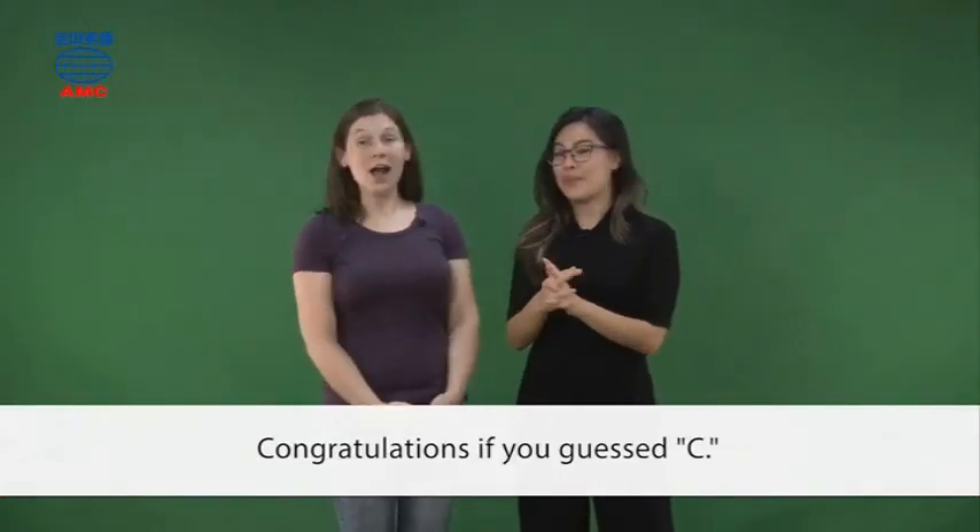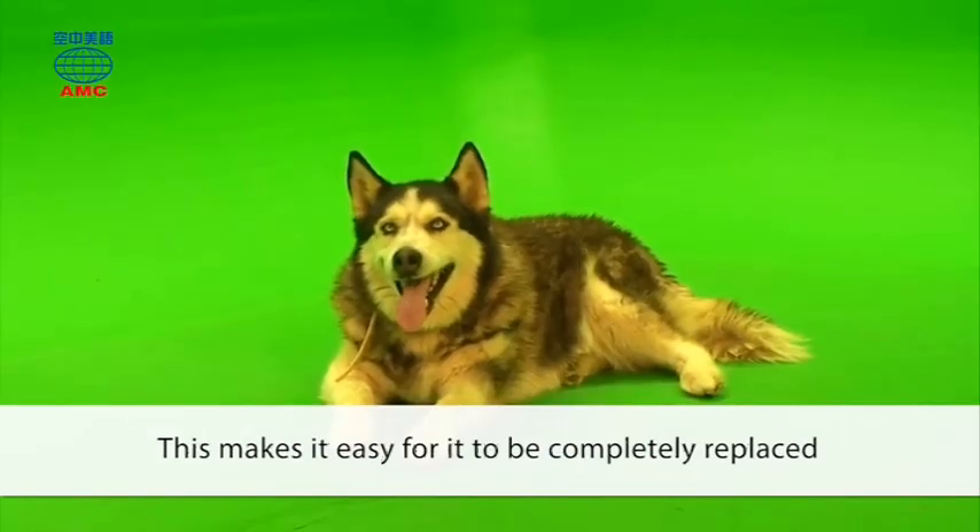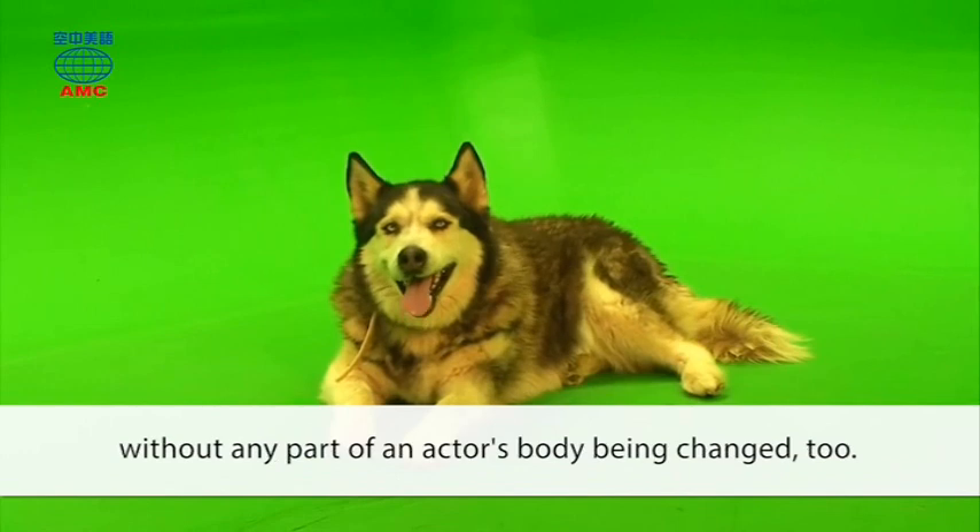Congratulations if you guessed C. The color of green screens doesn't naturally occur in human eyes, skin, or hair tones. This makes it easy for it to be completely replaced without any part of an actor's body being changed too.